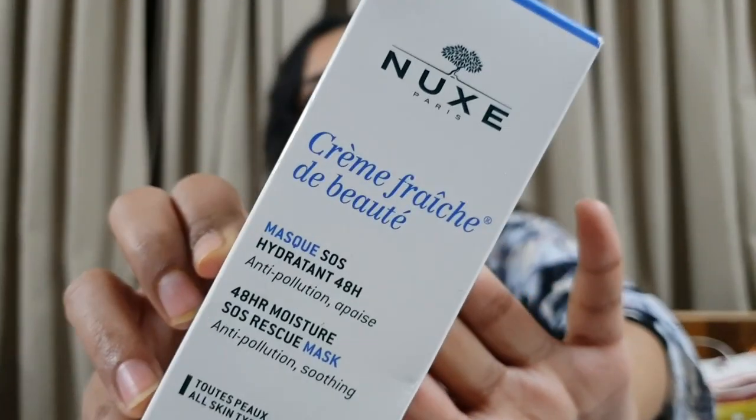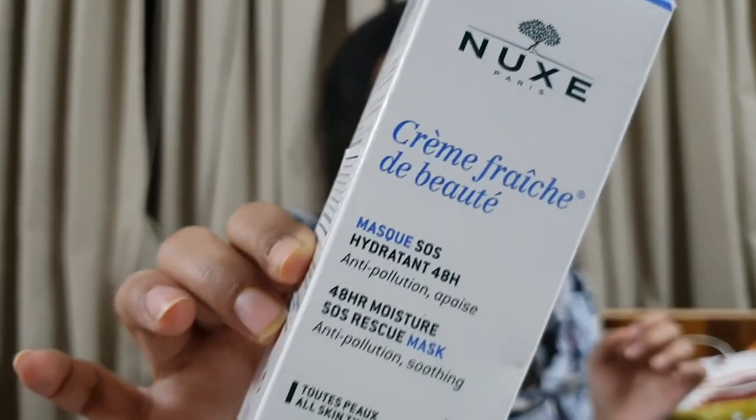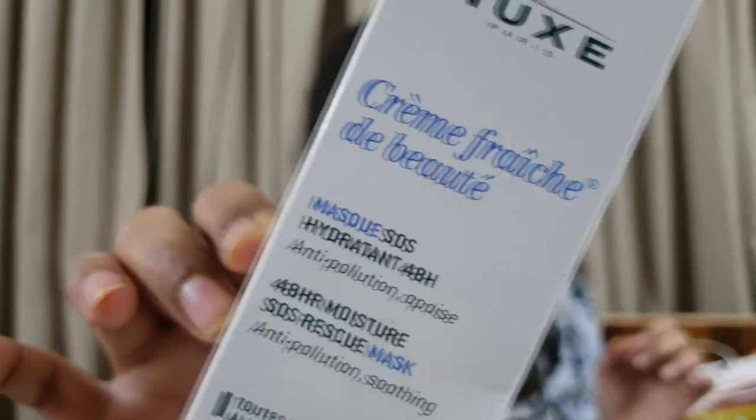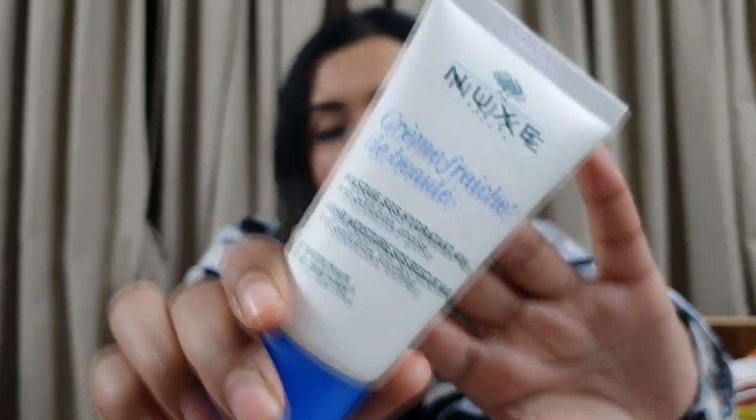The last product from this brand is from their 48-hour moisture range - it's their SOS rescue mask, anti-pollution and soothing, for all skin types. I really like this face mask. If you're someone with dry, mature, or wrinkly skin, it's going to help you a lot. This is what it looks like - none of the packaging is made of glass which is good for travel. It makes my skin very smooth and baby soft, but I haven't seen any brightening results yet.